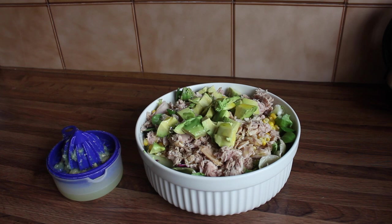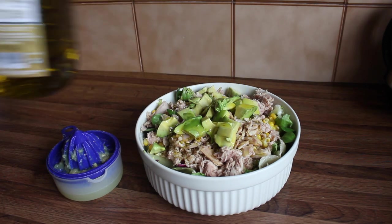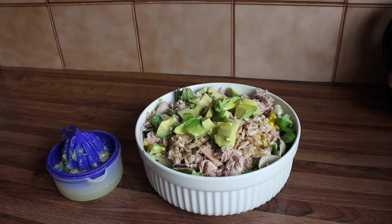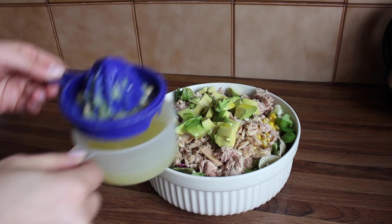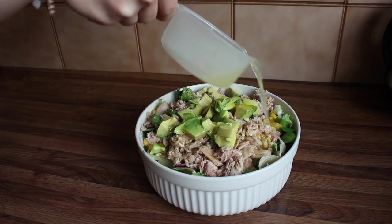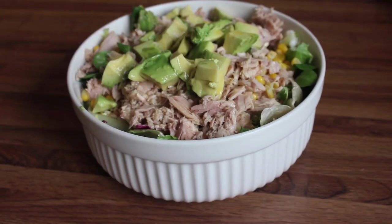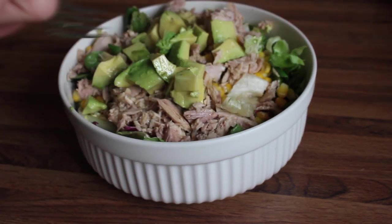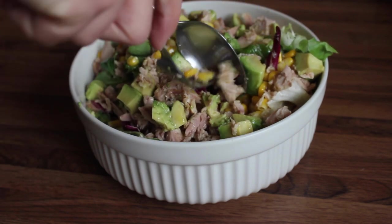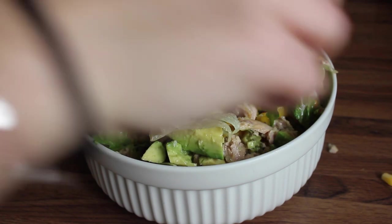Before adding the lemon juice I'm going to add some Greek extra virgin olive oil. I cut two lemons and squeezed the juice out. Now I add the lemon juice. My salad is ready — I'll bring it closer and mix everything together.